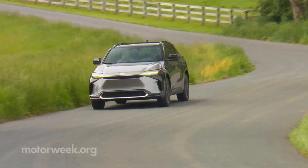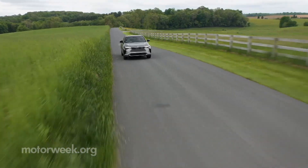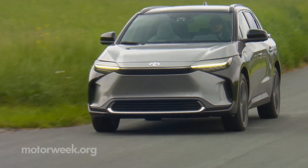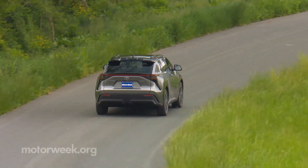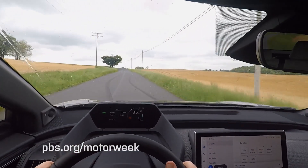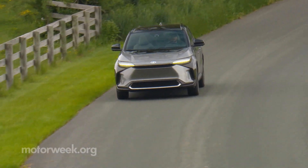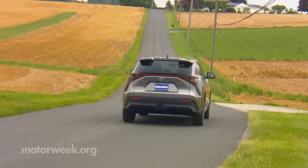The base BZ4X uses a front-wheel drive setup and a 71.4-kilowatt-hour battery for 201 horsepower and a max range of 252 miles. All-wheel drive is a two-grand option, adding a motor in back and a larger 72.8-kilowatt-hour battery — 214 horsepower at the cost of a reduced range of 242 miles. Stepping up from XLE to the Limited trim further decreases range to 228 and 222 miles for the front and all-wheel drive models, respectively.